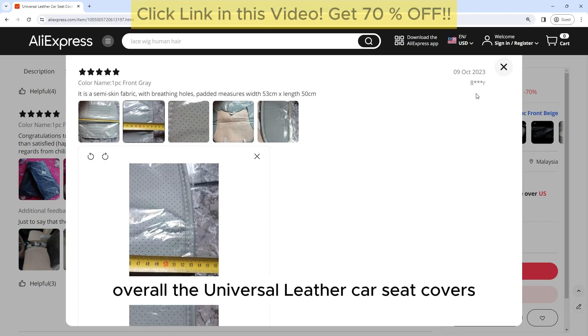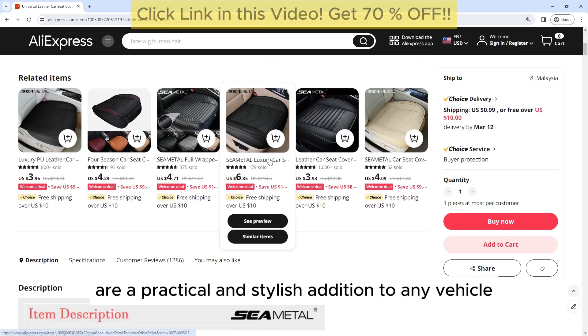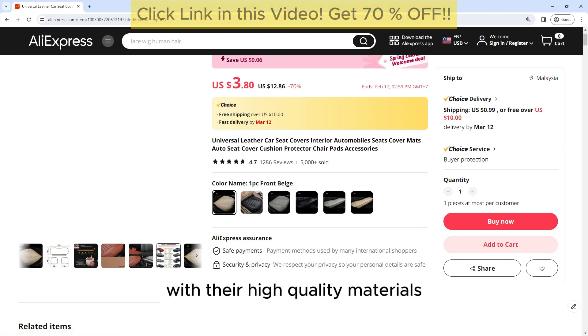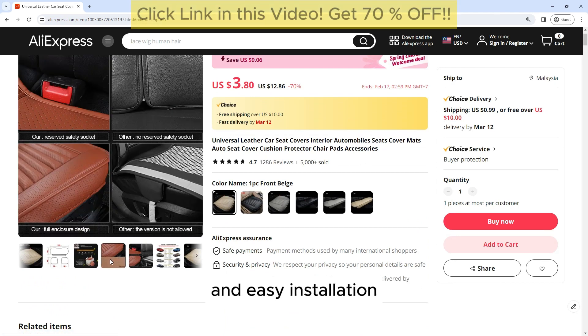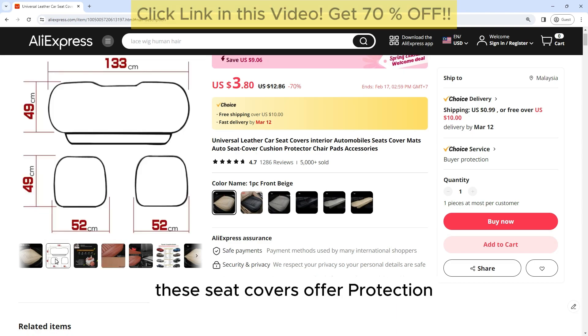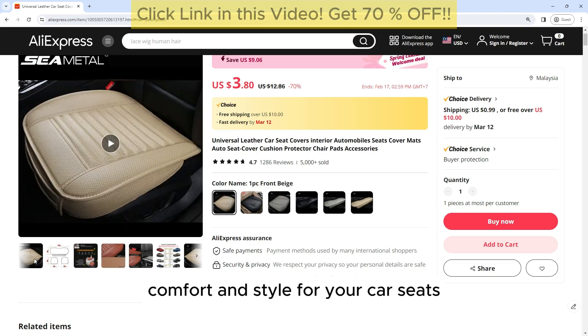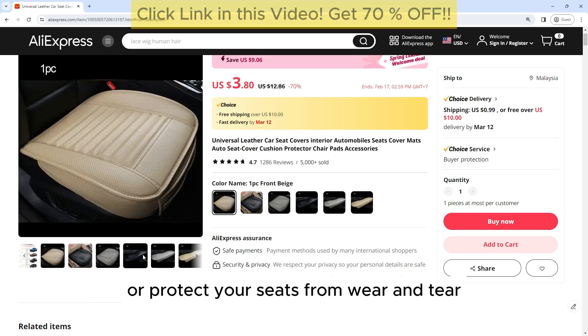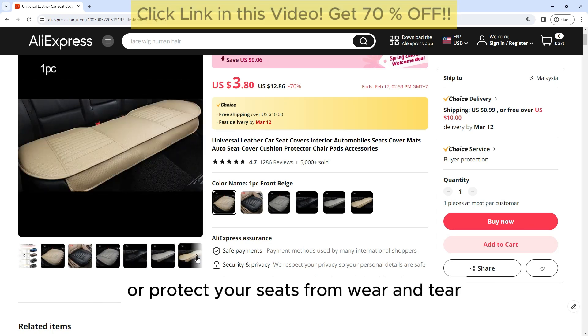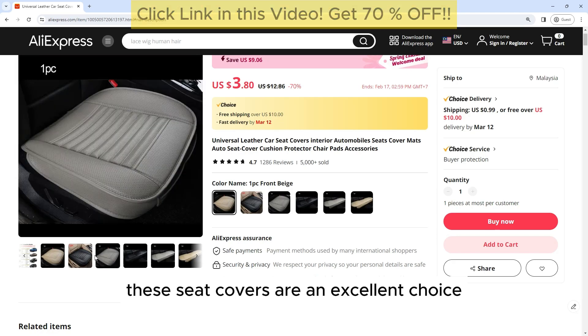Overall, the Universal Leather Car Seat Covers are a practical and stylish addition to any vehicle. With their high-quality materials, universal fit, and easy installation, these seat covers offer protection, comfort, and style for your car seats. Whether you're looking to upgrade your interior or protect your seats from wear and tear, these seat covers are an excellent choice.